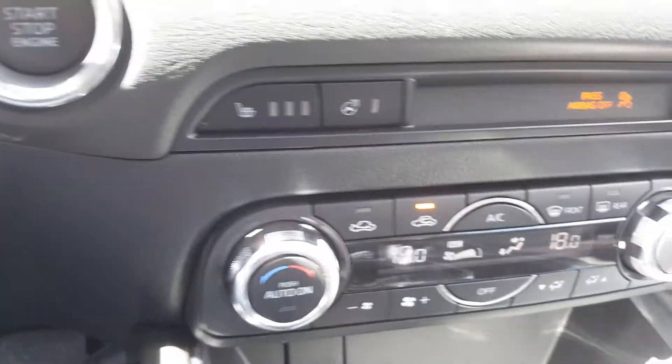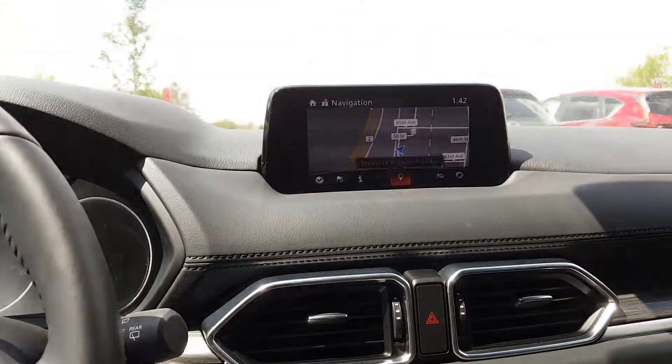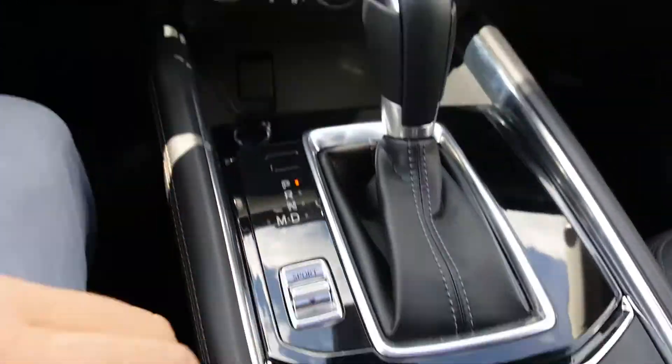Heated seats, heated steering wheel, dual climate control, it's got a sport mode here and a little joypad to control everything.